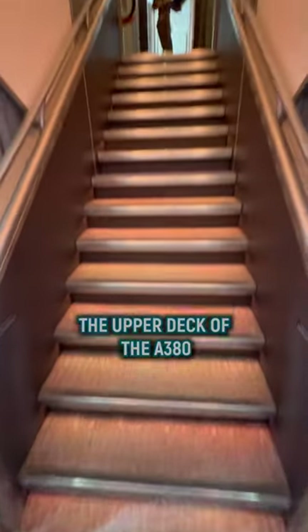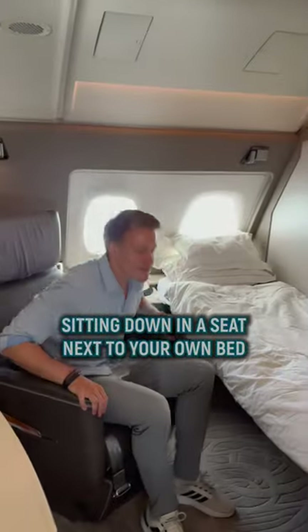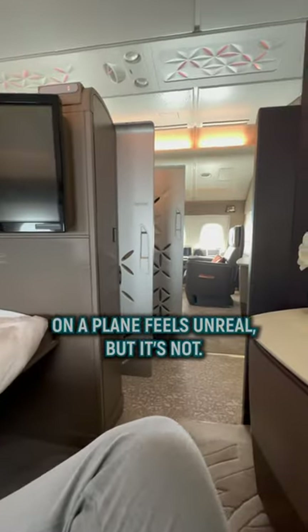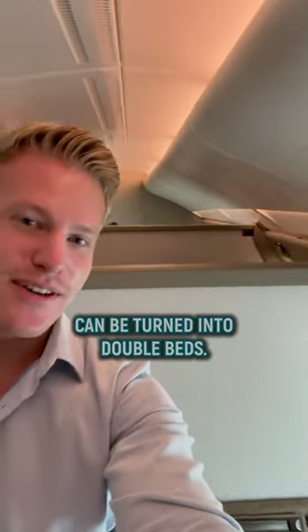When you step on board the upper deck of the A380 and go left and not right, you know you're in heaven. Sitting down in a seat next to your own bed on a plane feels unreal, but it's not. All six suites have closing doors, and the four suites in the front can be turned into double beds.